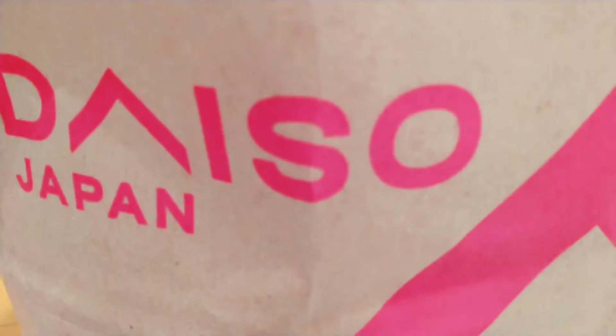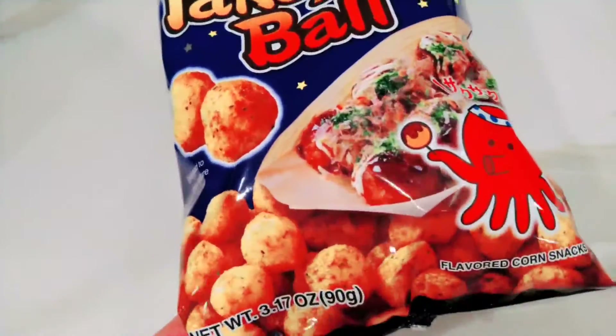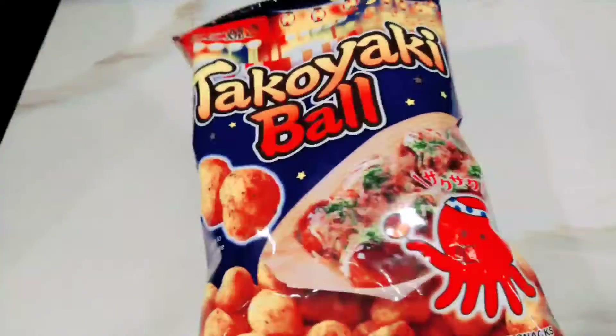Hi everyone! We went to Daiso — we did one haul video before, but we went again and these are the new items that we got. She's happy because she got a little cat eye mask for sleeping. Here are some of the items we got — these takoyaki puffed chips look great, especially since takoyaki is so yummy, so I hope these chips are great.